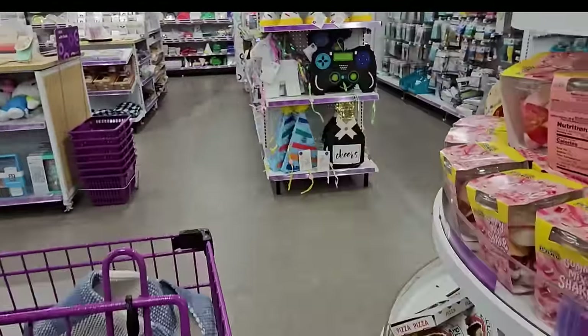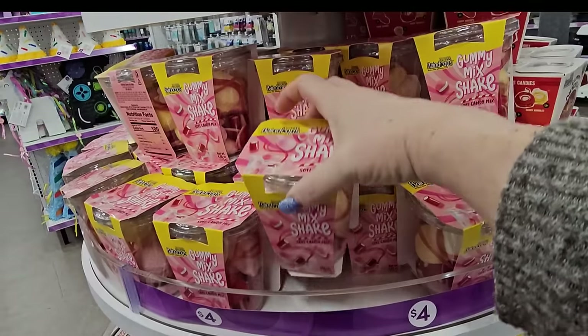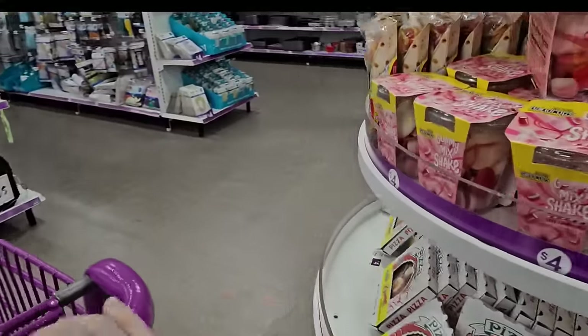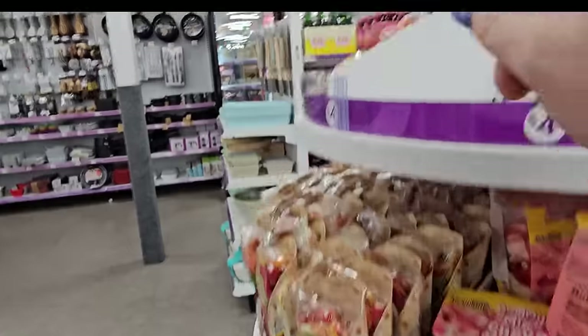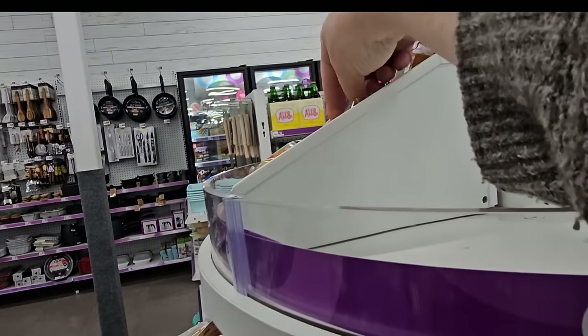There are gummy noodles, gummy mix shake, soft candy for four dollars. Gummy Poke Bowl for four dollars — that is so different. And look, you get a gummy pizza for four, a gummy burrito for four, and there are the tacos — gummy tacos for four dollars.